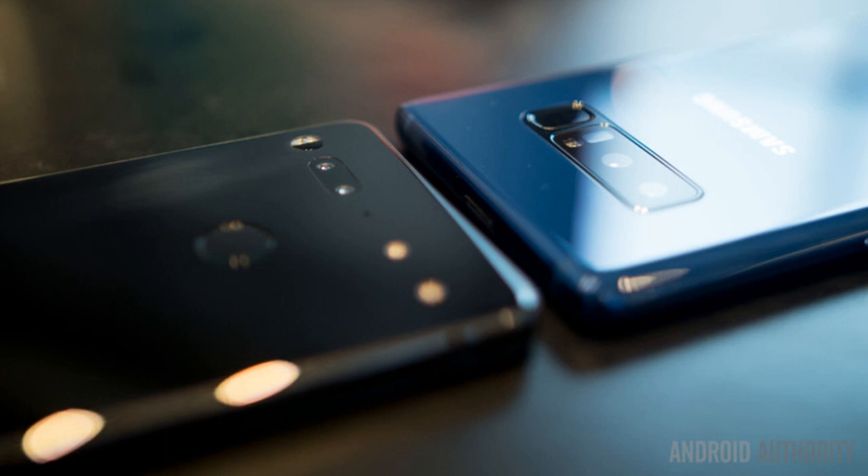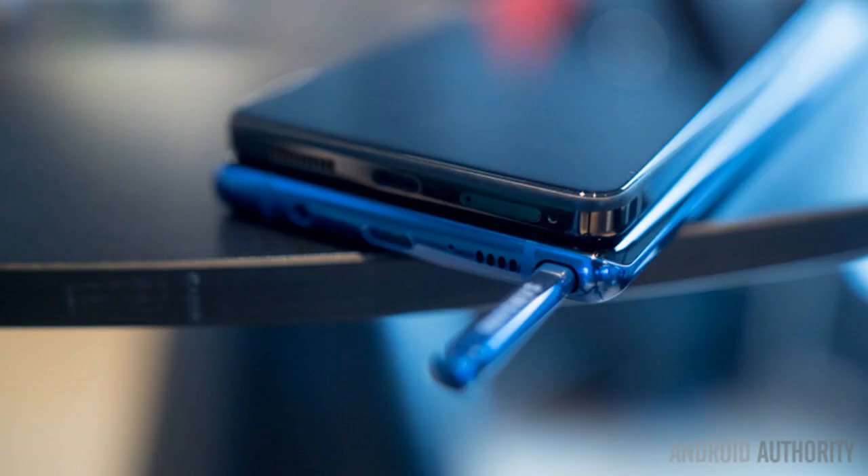The compact nature of the Essential Phone makes it the easier phone to use in one hand, and we also applaud the minimalist aesthetic approach. There's no branding whatsoever on the Essential Phone, and despite the dual camera, the phone's connector pins help keep some symmetry.